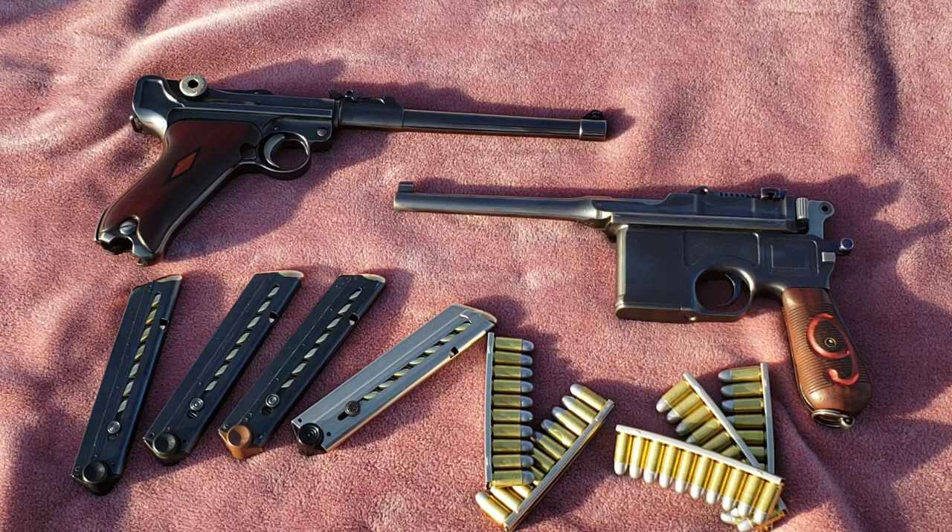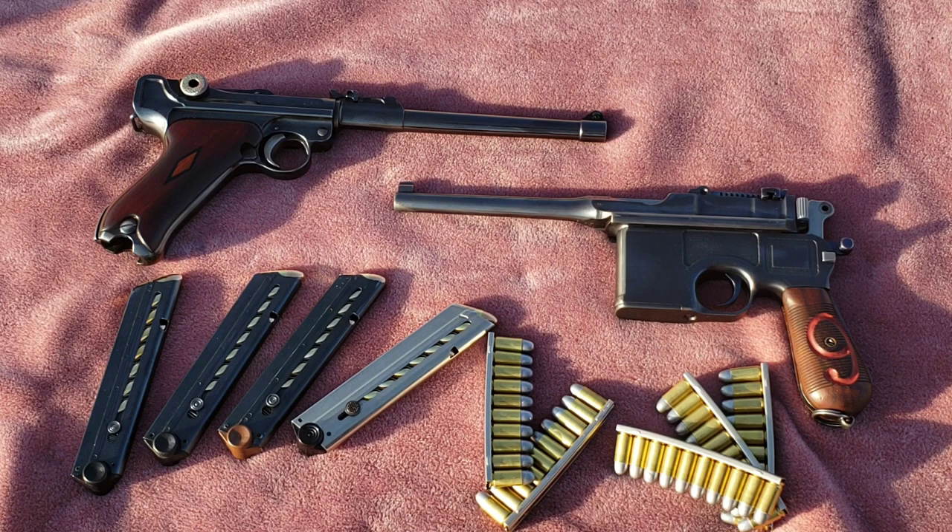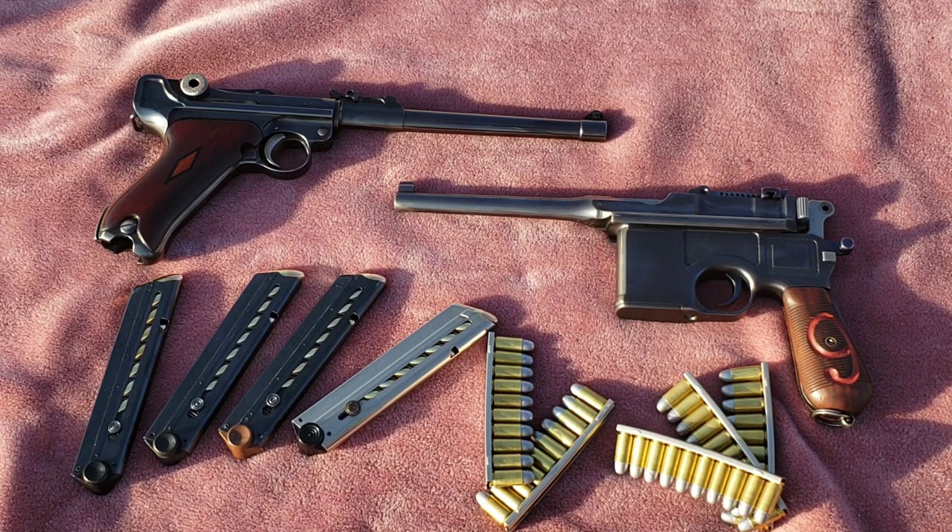The P08 Luger on the left there — artillery — is most usually thought of as a World War II-era gun, because the P08 Luger with the short barrel was the one they were using still quite a bit. Between that and the P38, it was still a common issue gun in World War II. So most people, when you talk about Lugers, will think World War II. But this one is a lot older than that.